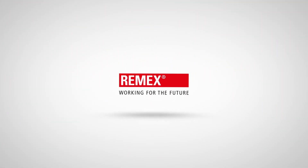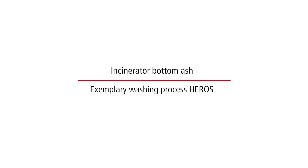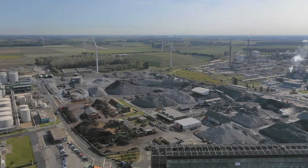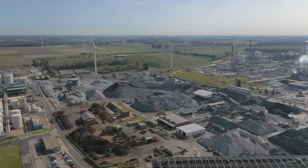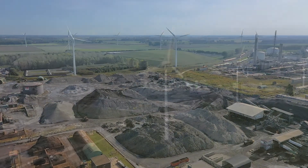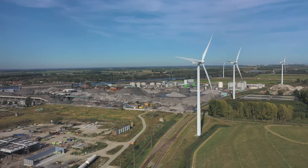Ramex, working for the future. In the Netherlands, Ramex owns one of the biggest plants in Europe for the processing of incinerator bottom ash, stemming from energy from waste plants. On an area of about 45 hectares, the company's subsidiary, HEROS, is responsible for the operation of the facility.